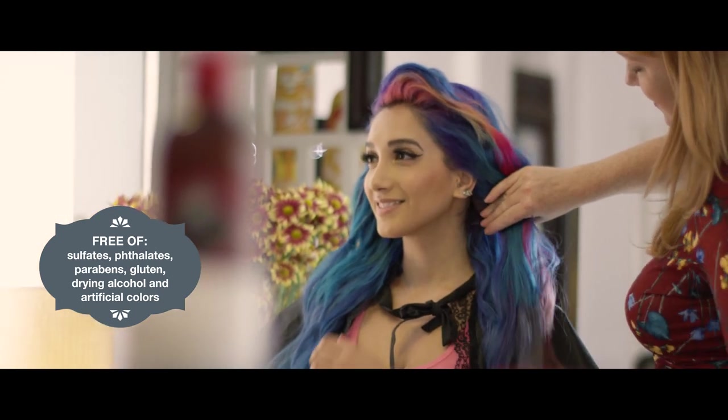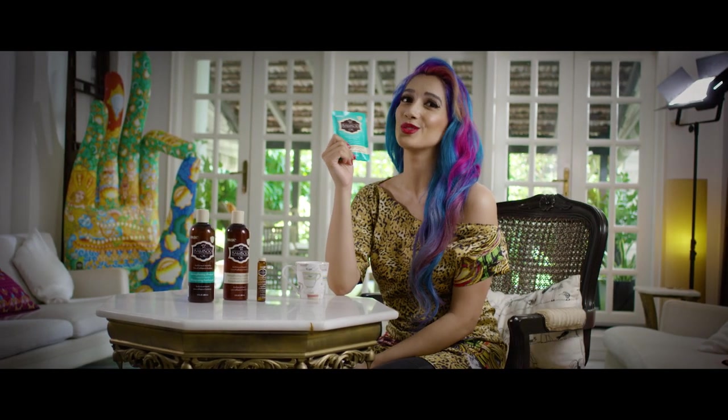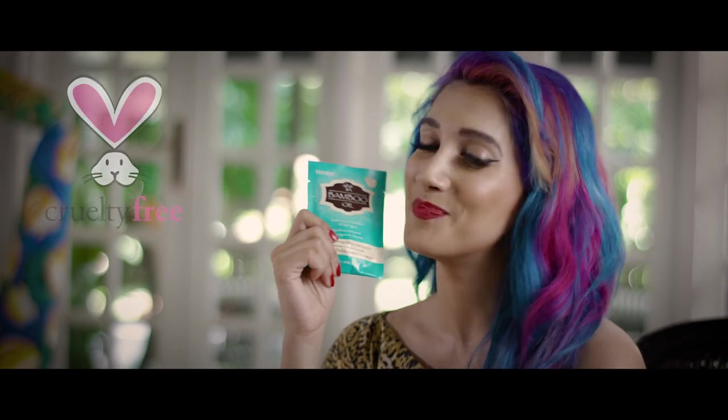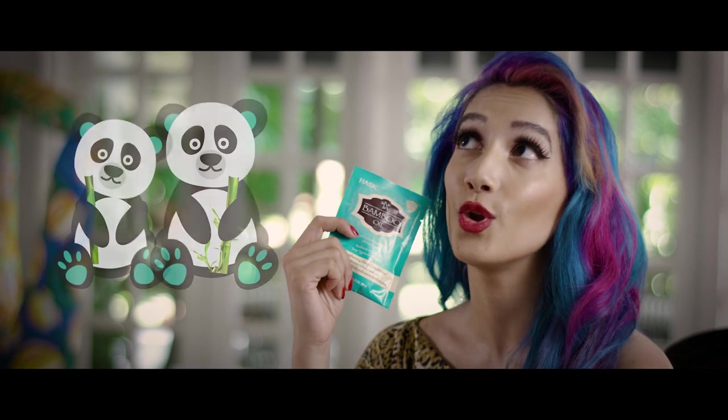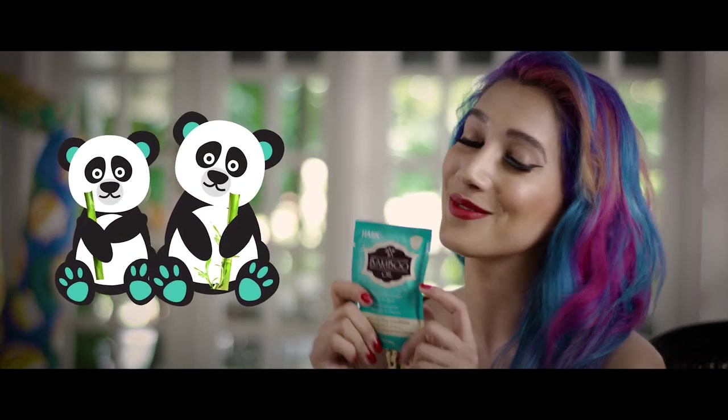Well, this is the perfect solution. I've used it — it's absolutely incredible. The best thing about it as well is it's cruelty free, like all the Hask products. So no pandas were harmed in the making of this product.